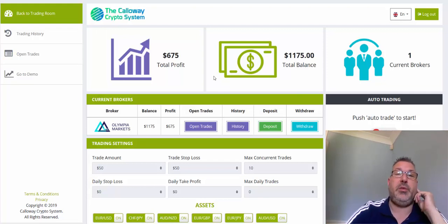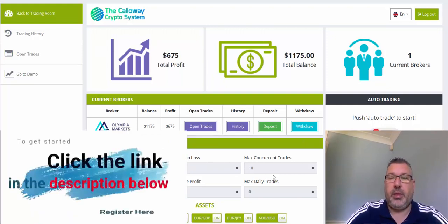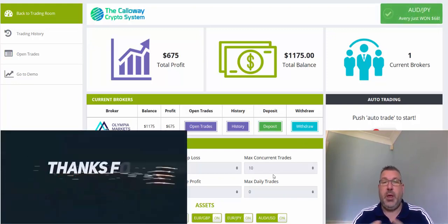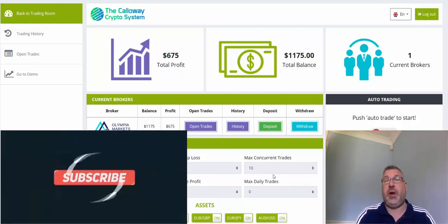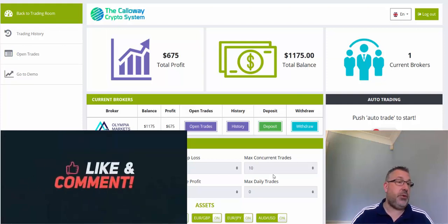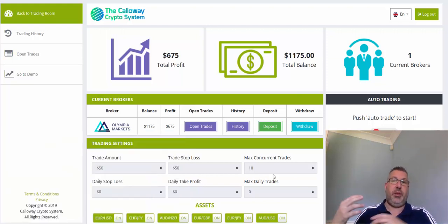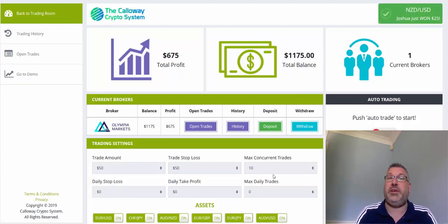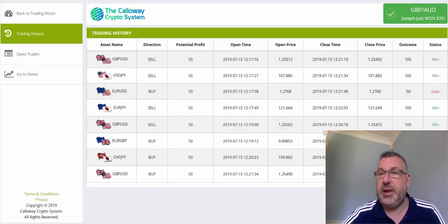As you can see, I'm at $11.75 total balance, and total profit is $675. I placed a few trades — I tend to sit at my computer when I'm trading. What you can do is switch the auto trader on and set your maximum daily trades to whatever you want — three, five, ten, twenty, a hundred — and it will turn off after placing that amount of trades. You can also set your trade amount and your stop loss.